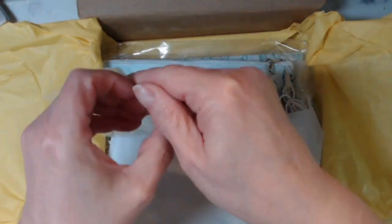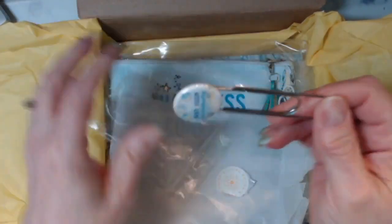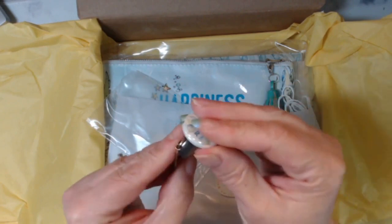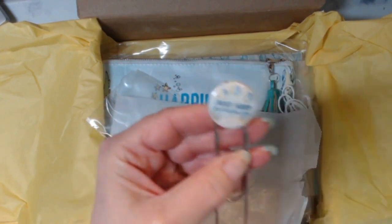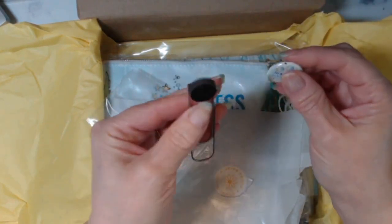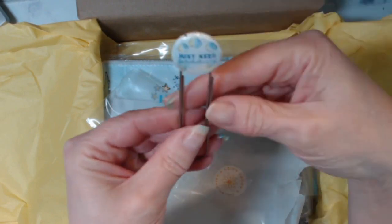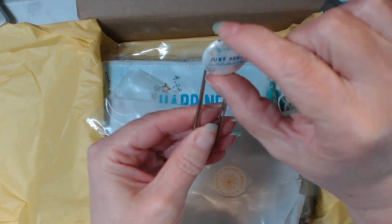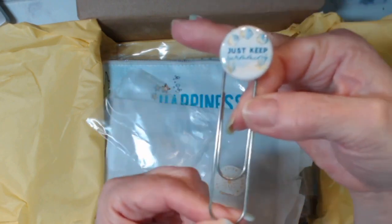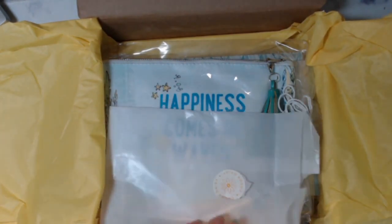I also ordered this extra piece because it didn't come with the main kit. It comes off so you can change it every month. This was an extra, and then this holder was extra too because I didn't have anything to attach it to. This will go in my planner, and every month I can order another one and just switch them out.